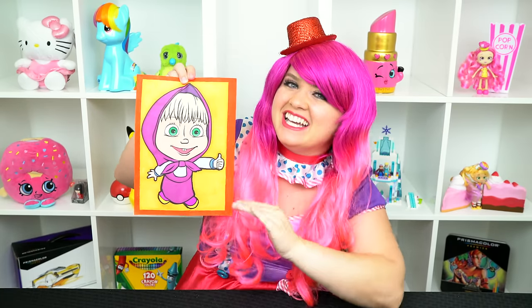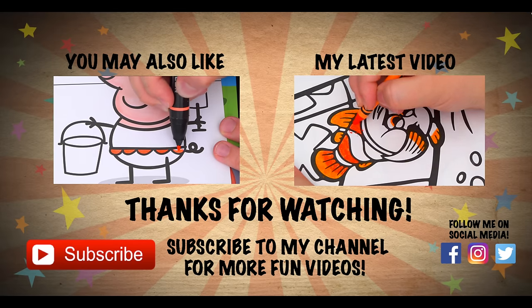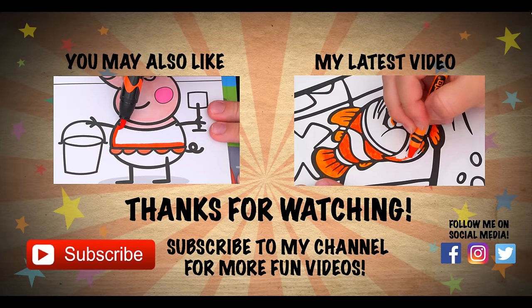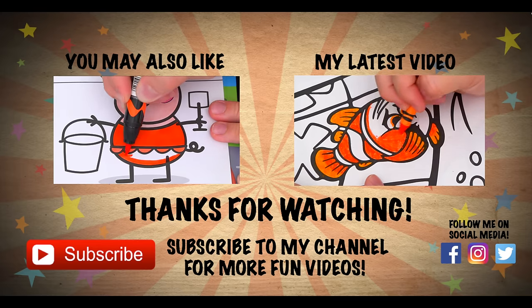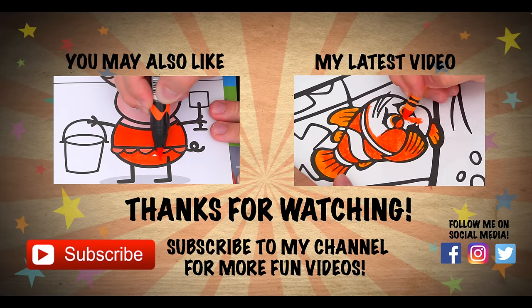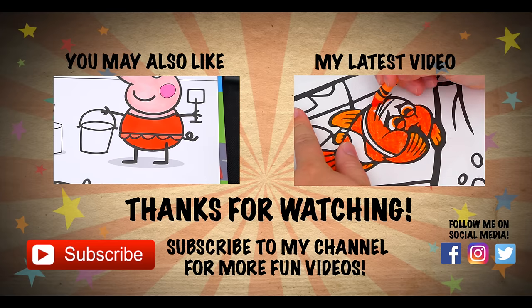Have a fun day and I'll see you tomorrow. Bye! Wow, coloring is so much fun. Like this video if you like to color too. If you enjoyed this video, then be sure to check out all my other coloring page videos. And don't forget to hit the subscribe button because I post fun videos every single day. Love you guys. Bye!